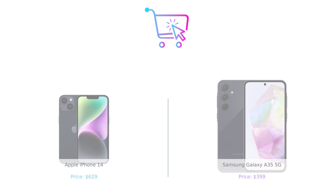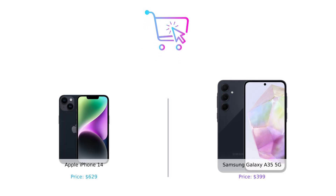So there you have it, folks. The iPhone 14 is a premium beauty, but the Galaxy A35 5G is a feature-packed beast at a fraction of the price. Which one will you choose? Drop your thoughts in the comments below, and don't forget to like, subscribe, and hit that bell icon for more epic comparisons. Until next time, stay smart, shop smart. Product links are in the description.